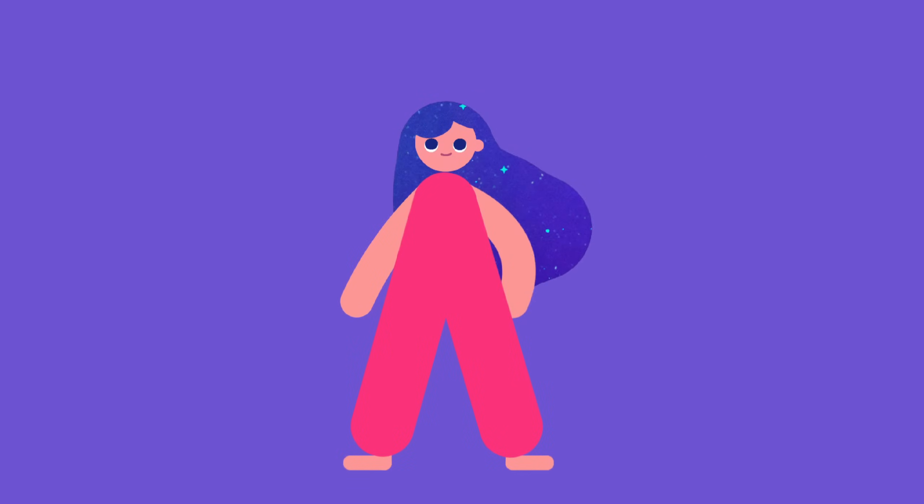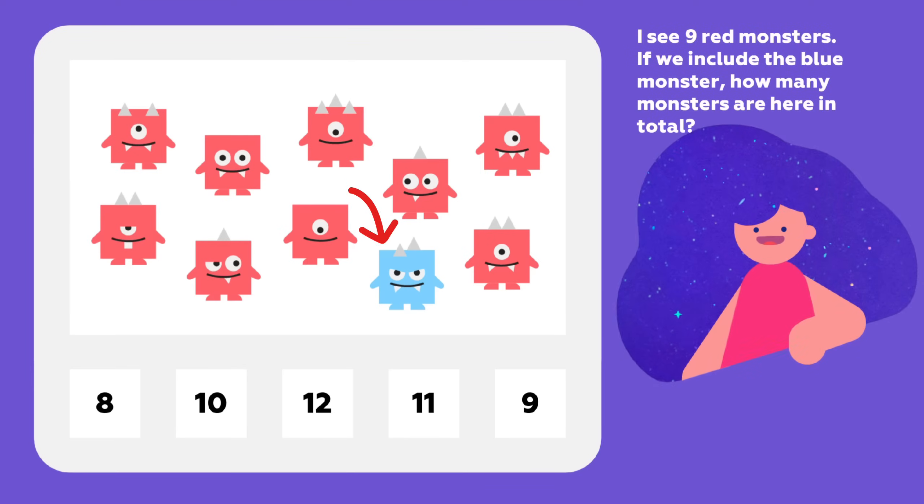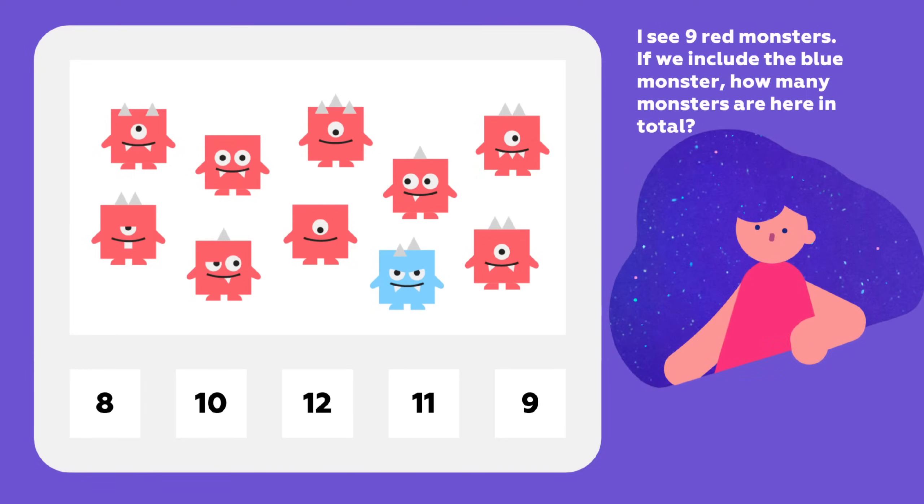Want to try one more puzzle? Let's go! I see nine red monsters. If we include the blue monster, how many monsters are here in total?